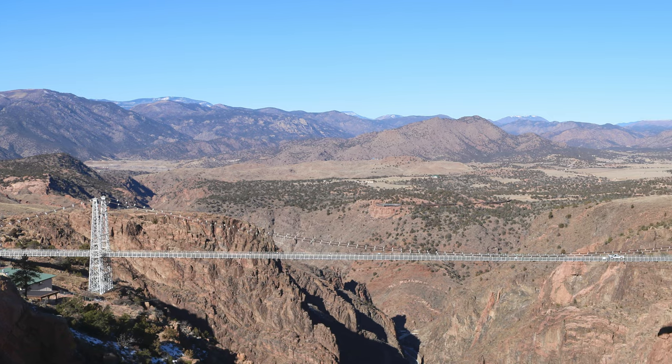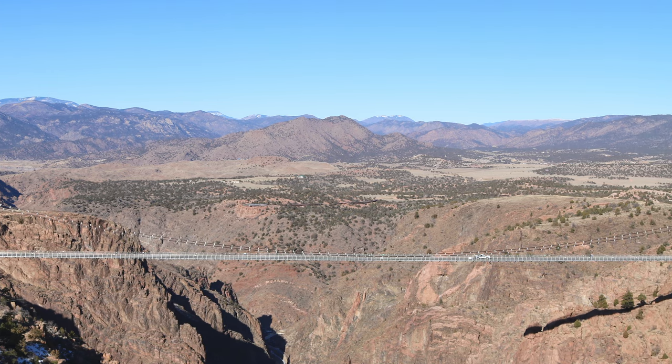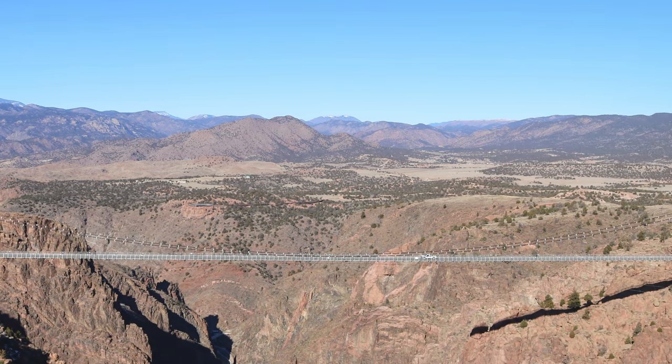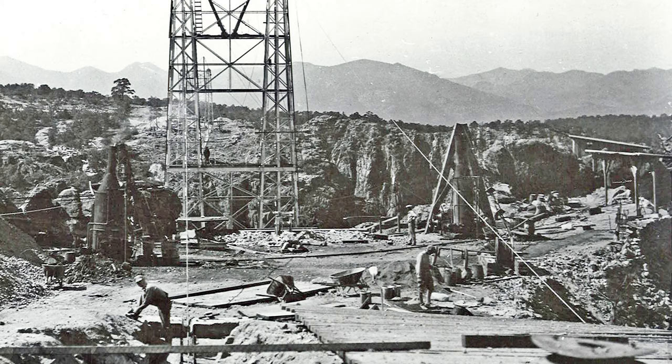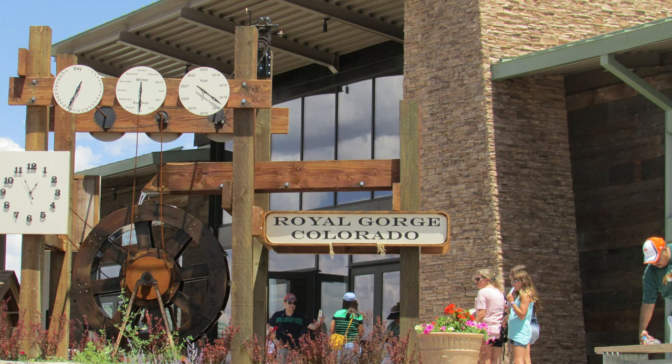If you've heard about this park before, it's likely because of the famous bridge. This bridge provides amazing views of the surrounding area and is suspended almost a thousand feet above the Arkansas River. Its construction was an amazing feat with a group of 80 men assembling the bridge without a single casualty. The bridge withstood a huge fire that destroyed most of the park in 2013, with only 100 boards on one end being scorched. Some of these boards are now being put to a different use at the front of the new visitor center.